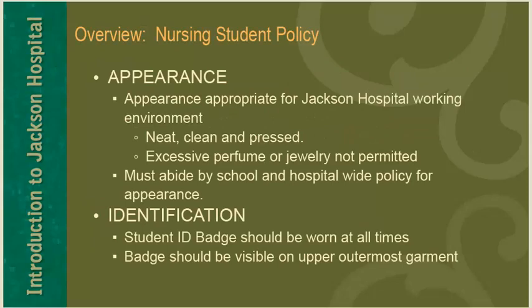Let's take an overview of the nursing student policy. Appearance should be appropriate for a Jackson Hospital working environment, which includes a neat, clean, and pressed appearance. Excessive perfume or excessive jewelry are not permitted. You must abide by school and hospital-wide policy for appearance. Student ID badges should be worn at all times and should be visible on the upper outer vest garment.